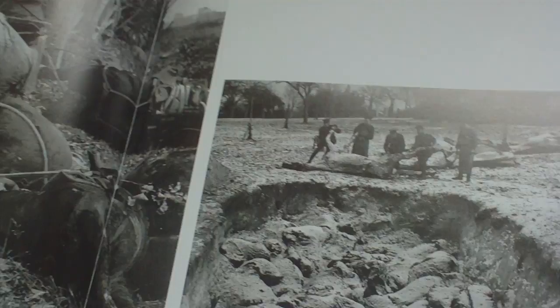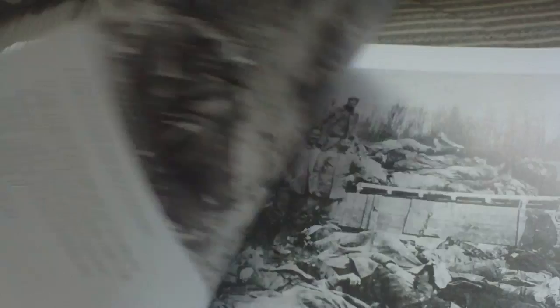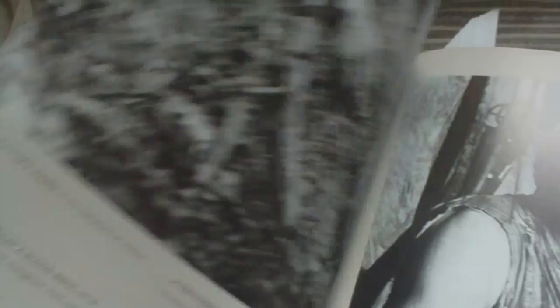These are dead horses being thrown into an open pit. As I said, the book pulls no punches — it tells it like it was.